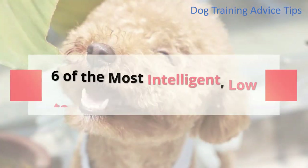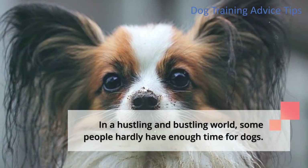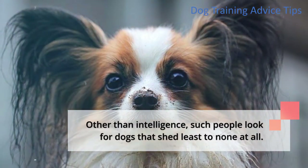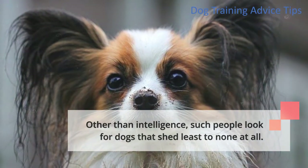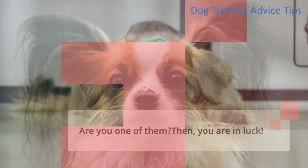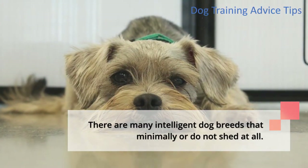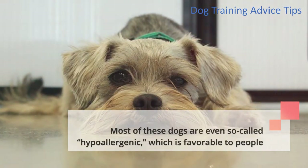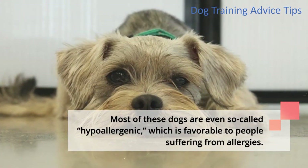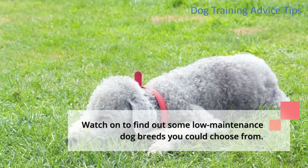6 of the most intelligent, low-to-non-shedding dog breeds. In a hustling and bustling world, some people hardly have enough time for dogs. Other than intelligence, such people look for dogs that shed least to none at all. Are you one of them? Then you're in luck. There are many intelligent dog breeds that minimally or do not shed at all. Most of these dogs are even so-called hypoallergenic, which is favorable to people suffering from allergies. Watch on to find out some low-maintenance dog breeds you could choose from.